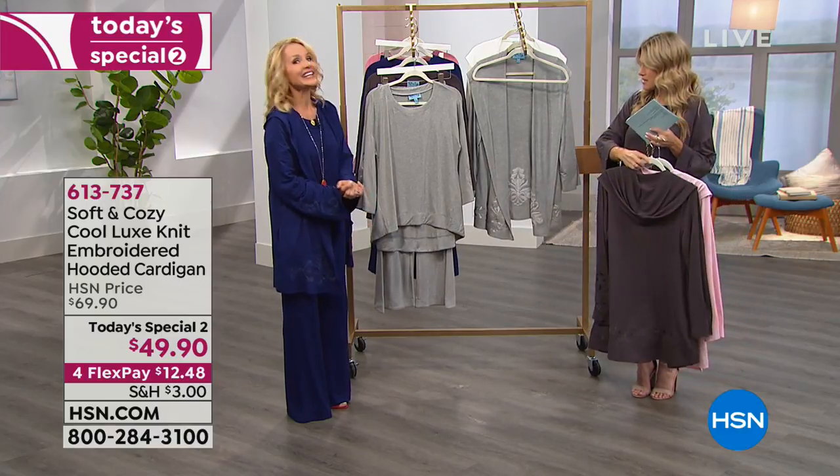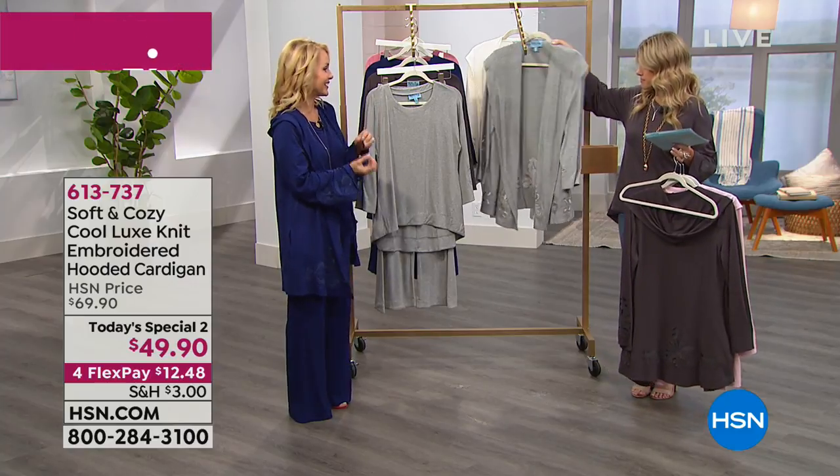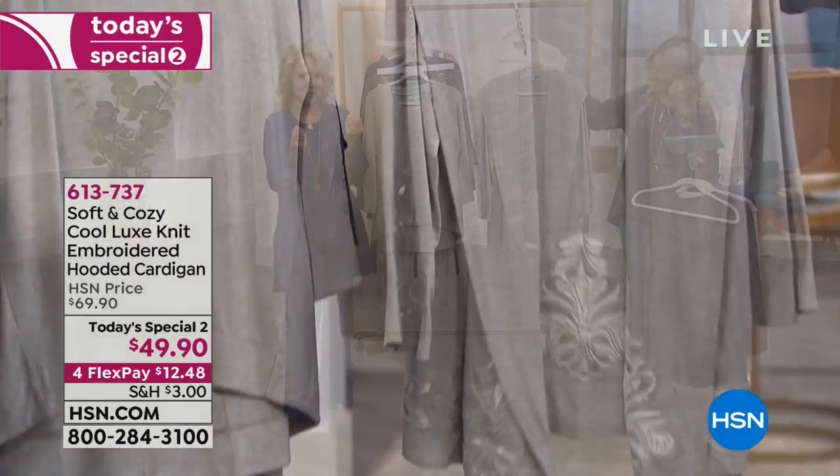The Soft and Cozy line is true luxe — it's a true cool luxe knit. There's no doubt about it, especially when you get home and touch that fabric.